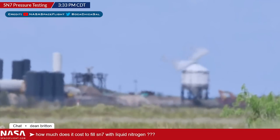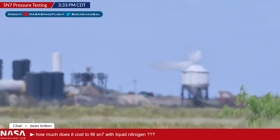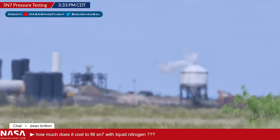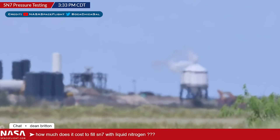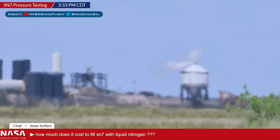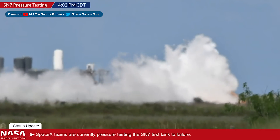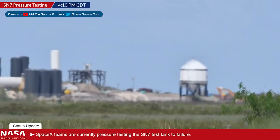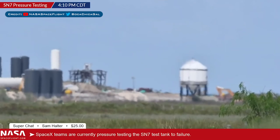SpaceX spent many hours on Monday filling the tank with liquid nitrogen. The tank got very frosty, and even though it was extremely hot in Texas, the whole tank was pretty much covered in ice. They continued to fill it and meanwhile it continued to vent. At some point there was a huge amount of venting that we thought might have been the pop. However, after the cloud cleared, it was evident that SN7 was still good, but venting had stopped.